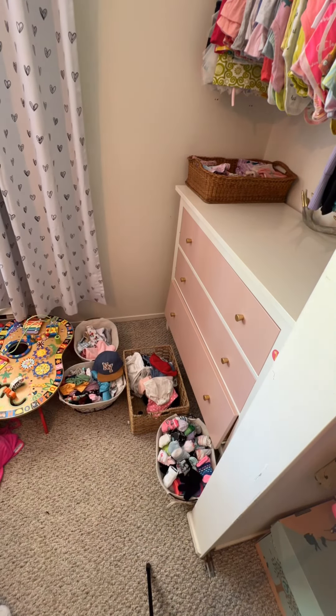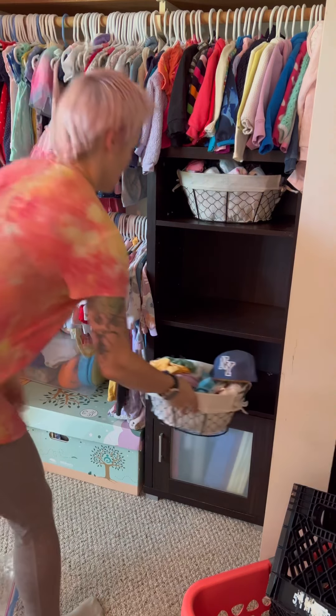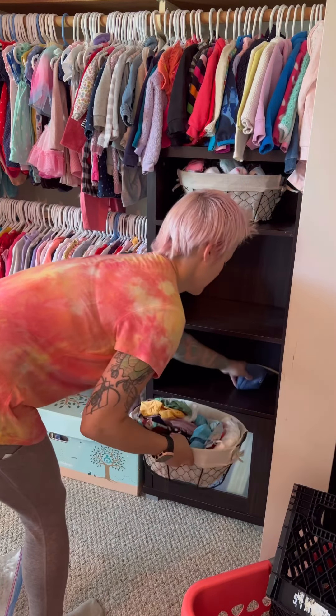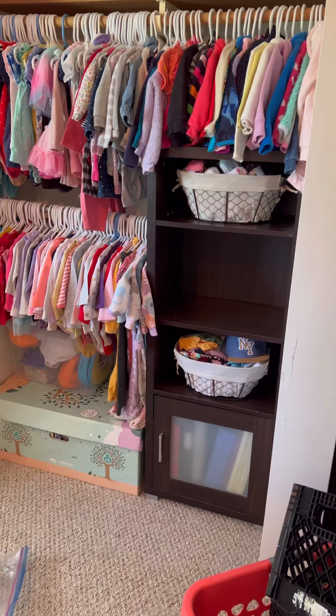The one thing about organizing is things constantly get rearranged until it works. I always try things out, think about it, and then change it if it doesn't seem to work. So for now I'm putting these baskets here but I do change it up later.